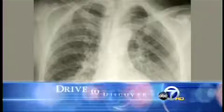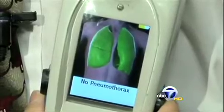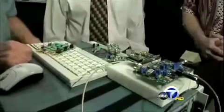Instead of this, EMTs will be seeing this — a simple diagnosis for pneumothorax, a life-threatening traumatic injury. Pneumothorax is an air gap between the chest wall and the lung. The challenge in the field for diagnosis of a life-threatening pneumothorax is that you cannot determine that until the very end stage where the person is about to die.